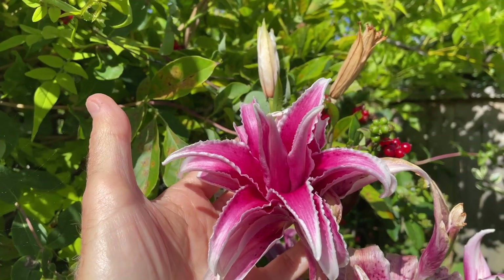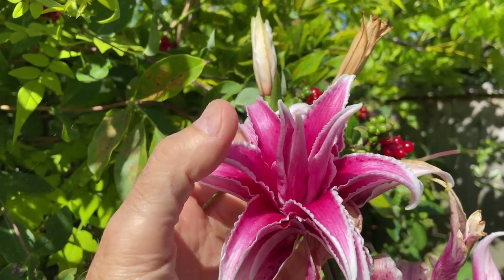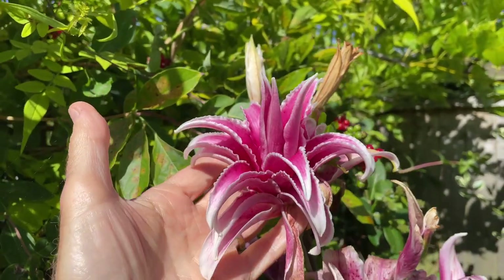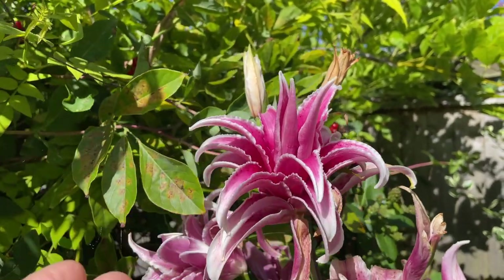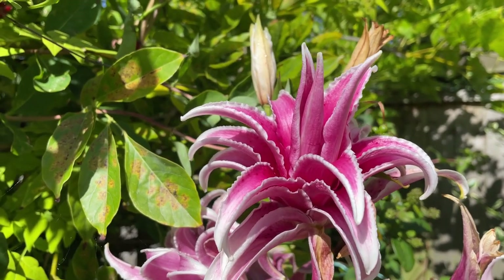As you probably know, pollen in lilies can be poisonous to cats. They can get it on their coat and lick it off, but these double-flowered rose lily varieties are a really good choice to grow if you've got cats in your garden.